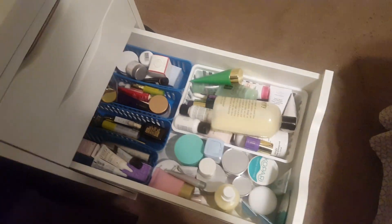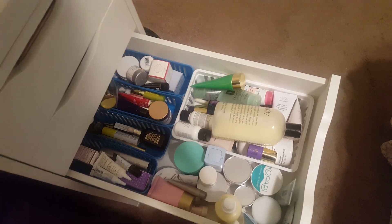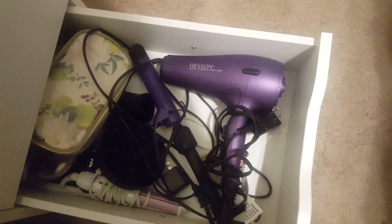In this third drawer we have skincare. So I have face washes, serums, eye serums, night creams, all of that. Then I have body washes, perfumes. And in this last drawer we have just some hair tools.